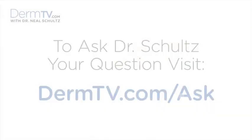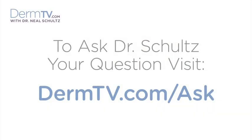Hello, I'm Dr. Neal Schultz and welcome to DermTV. The best way to beat any kind of cancer is to prevent it, or at least to get to it really, really early. We've done several other episodes about the prevention of skin cancer and fortunately by now most of you understand the importance of doing an annual complete skin cancer examination by a dermatologist for the early detection of abnormal moles and early skin cancers.